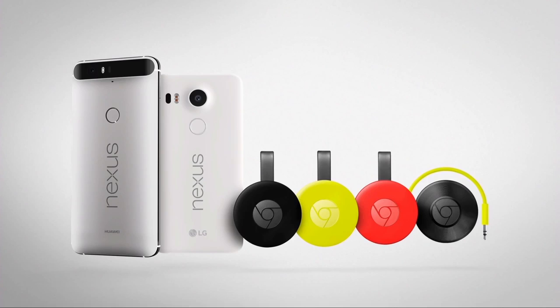So that's our update today: two amazingly powerful products for the living room, available starting today for just $35, and two new Nexus devices which showcase the best that Android has to offer. Thank you all so much for joining us today, especially everyone who joined us via livestream from around the world.